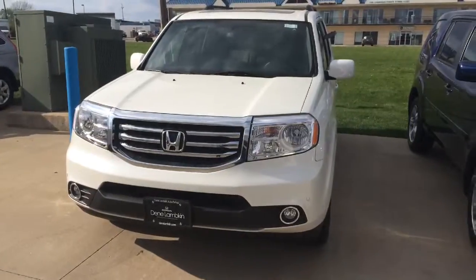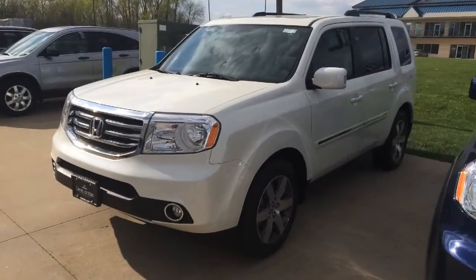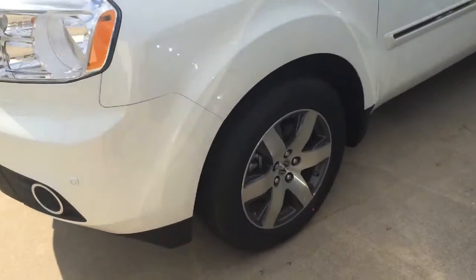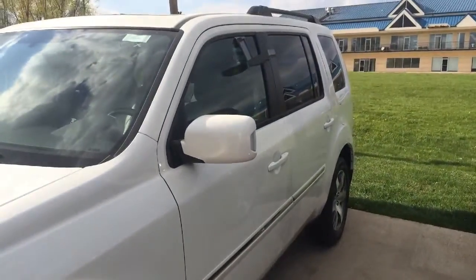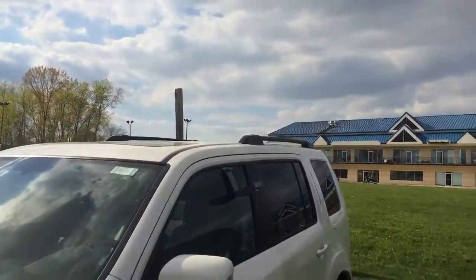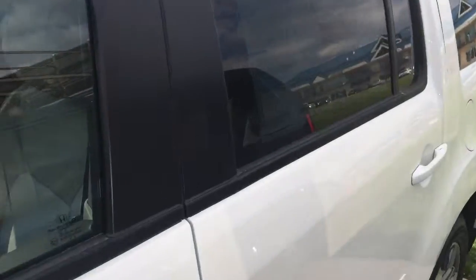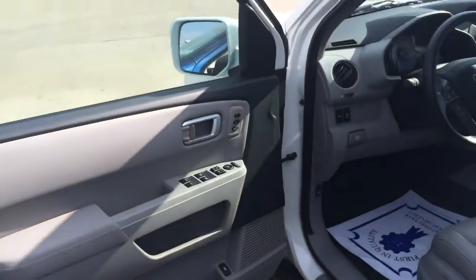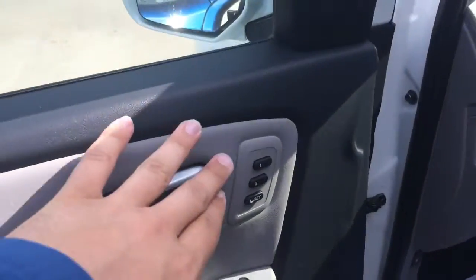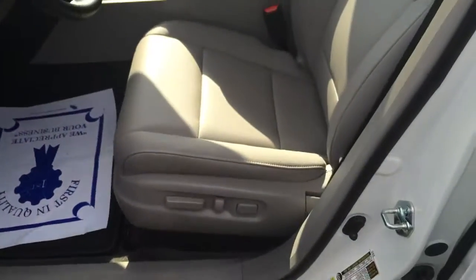So here we go. This one's the Touring — you can see a little bit different wheel, an 18-inch wheel there, the chrome body side moldings, the turn signals in the mirror, and this one has the roof rails as well.